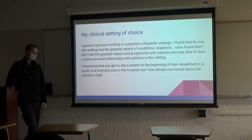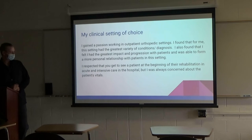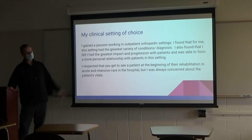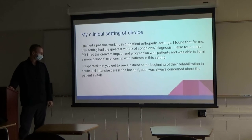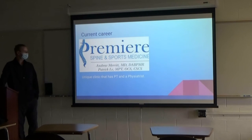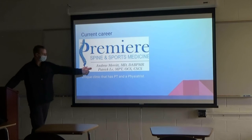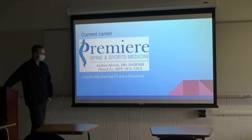Working in hospitals and taking vitals was a little scary to me — you're working with people you feel could drop at any moment, and it's intimidating. That's partly why I like to stick to orthopedics. This is where I work currently: Premier Spine and Sports Medicine. I work with physical therapist Patrick Leigh and Dr. Andrew Merritt. Our clinic is a little unique in that we have both a PT and a physiatrist.